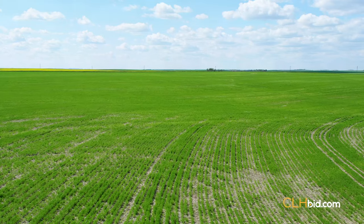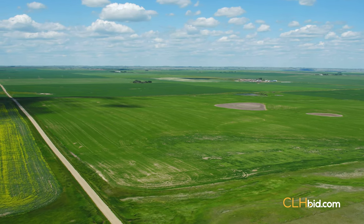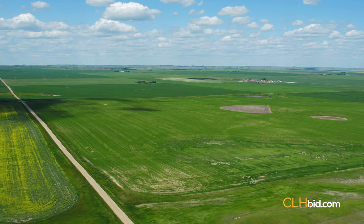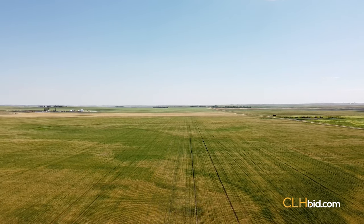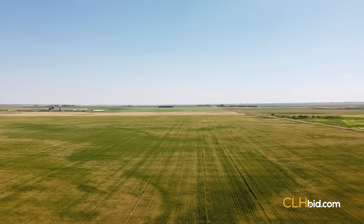When flying over the province of Saskatchewan in the summer, one cannot help but be mesmerized by the grid pattern of thousands upon thousands of quarter sections of land. They are seemingly interwoven like grandma's patchwork quilt, with each patch having its own distinct DNA.